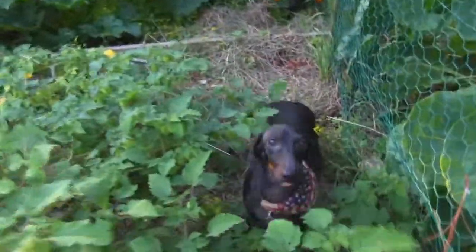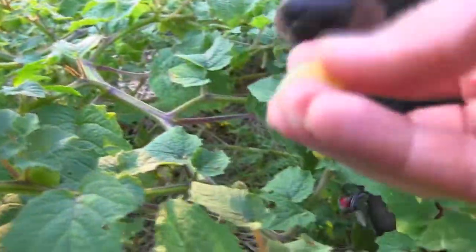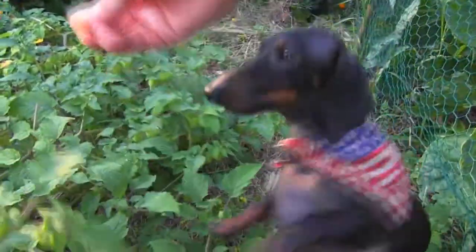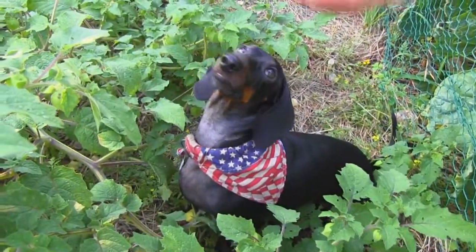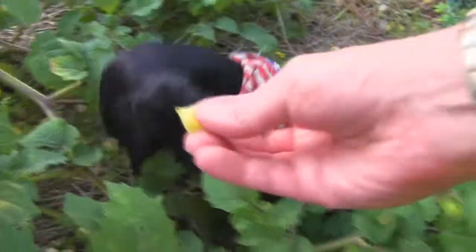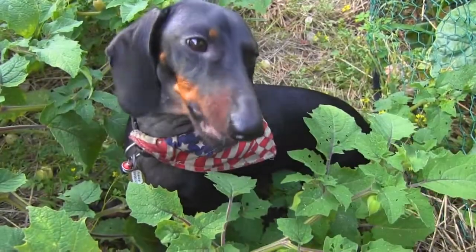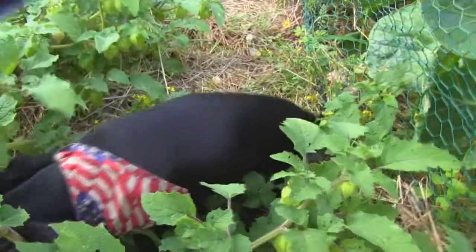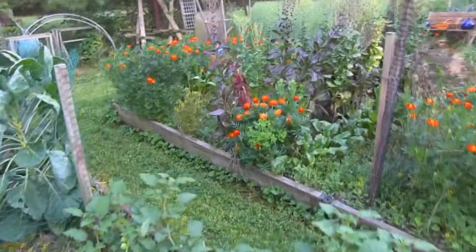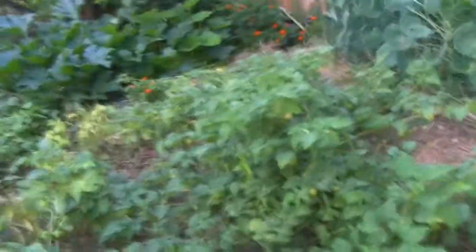Hey boy, looking for ground cherries? Here we go — here's one. I'll get it open for you. There you go. Got it? Yeah, they're good, aren't they? Let's find another one for you. See, a nice yellow color. Let me get it undone for you — I'm trying to do this one-handed, it's not so easy. There you go. There's another one right here, right underneath you. Good stuff — everybody likes the gardener's treats. Aunt Molly's ground cherries are good for a gardener's treat and also for the gardener's helper.